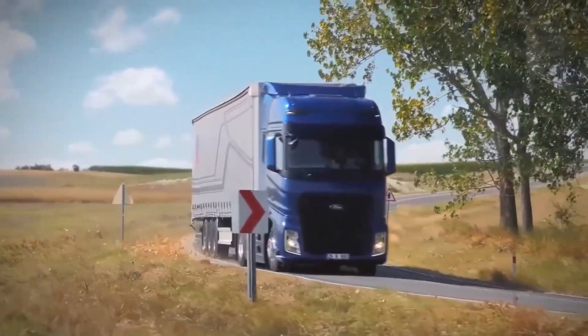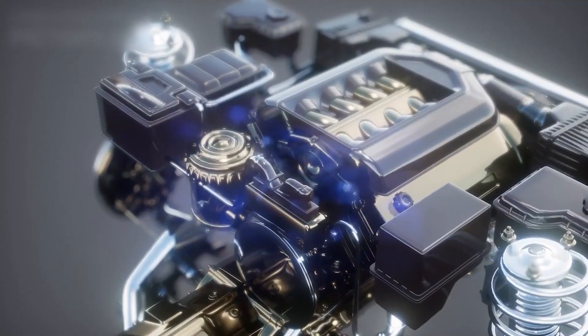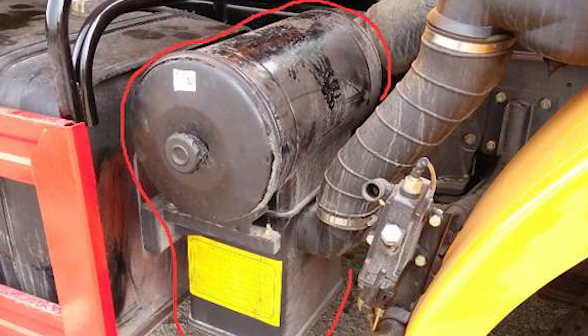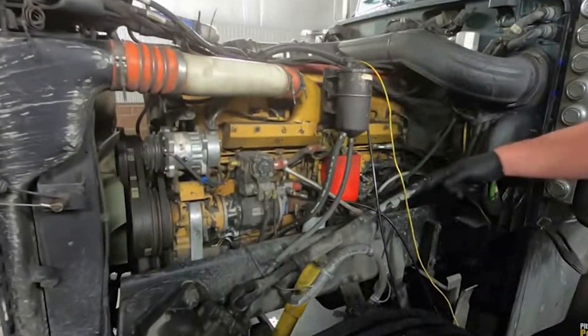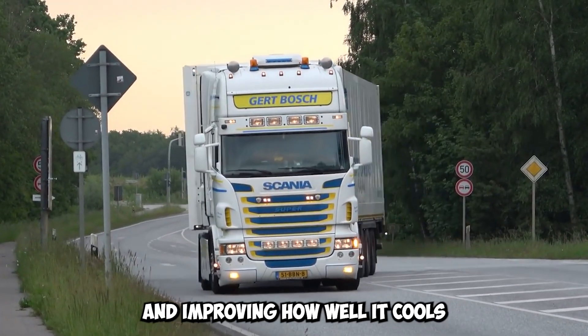Aerodynamic features are built into more than just the outside of the truck. European manufacturers also try to keep the engine bay as smooth as possible. By adding airflow control systems to the engine bay, they ensure that air flows smoothly around the engine, radiator, and other components. This reduces drag and improves cooling performance, further enhancing the truck's overall efficiency.